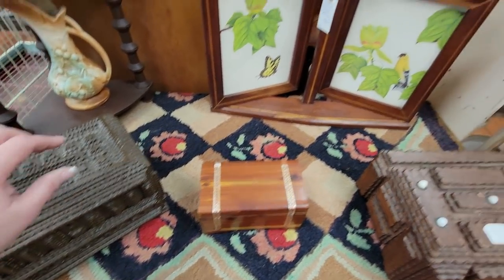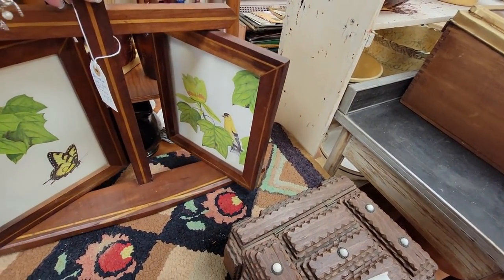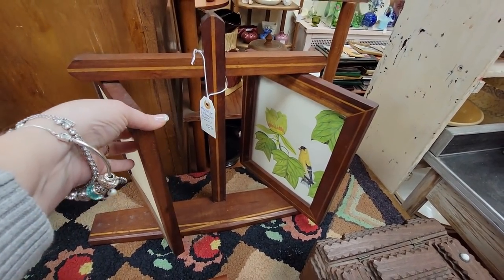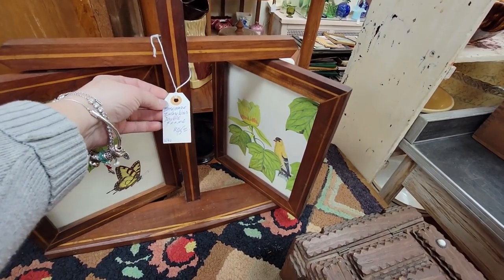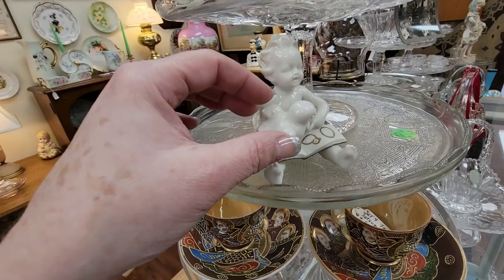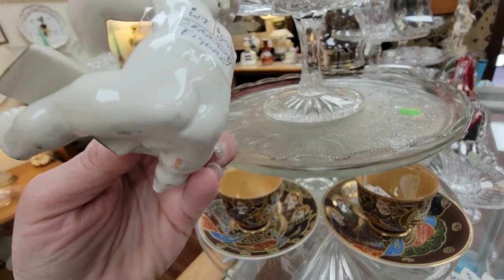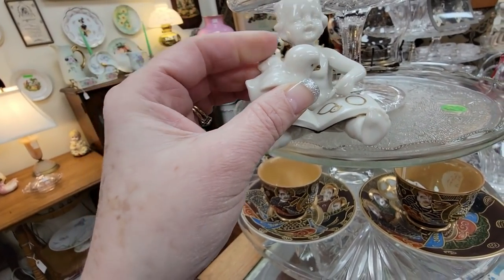Look at these picture frames — so you could actually put different pictures and change your mind. I think that's great — it's a homemade inlay wood double frame, very unusual. I'm looking at that duck right there — he's $8.50, he's adorable.